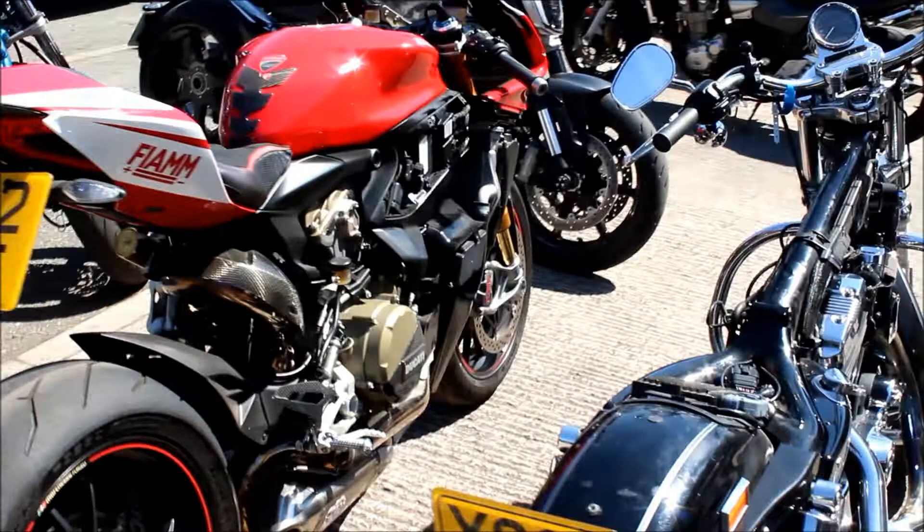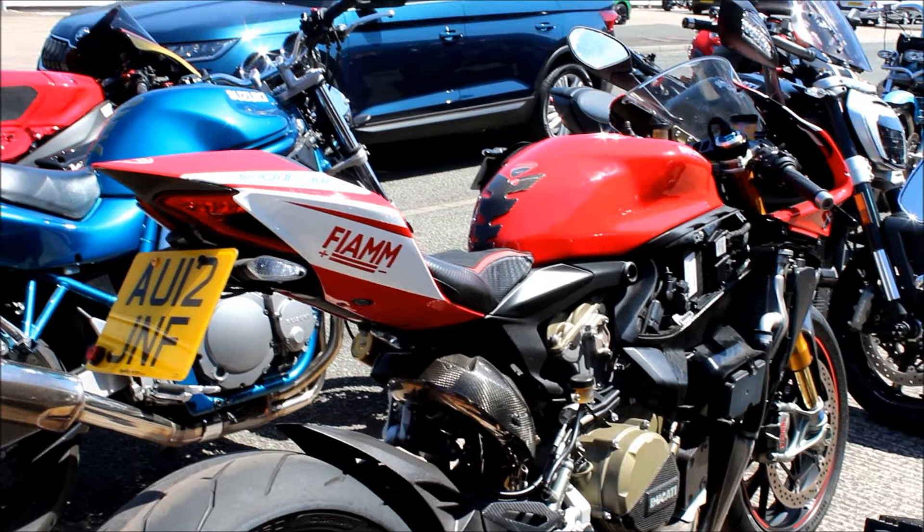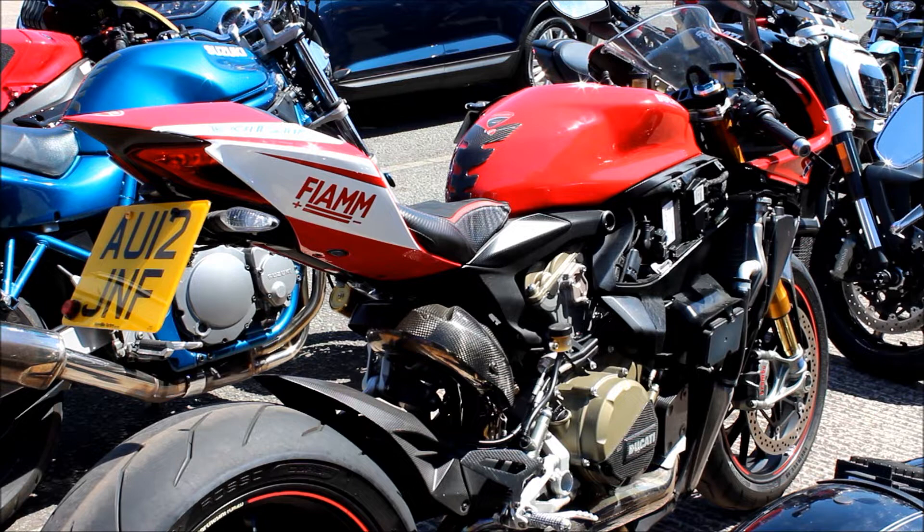The Ducati is getting an ECU tune, which involves dyno work - a few rounds on the dyno possibly - because it's come from Superbike Factory. It's leaking, the forks are leaking, so they'll probably want fork seals done as well. And in the background there we see the - not the Monster - the Diavel.